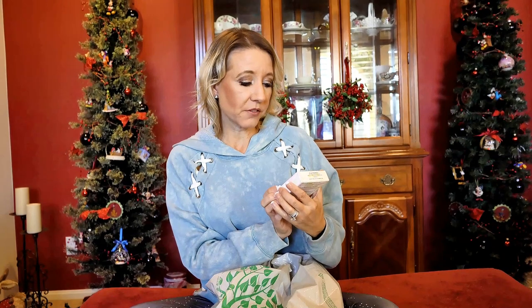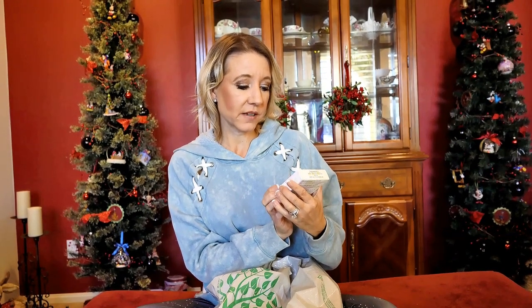I also bought the Beyond Perfecting Powder Foundation and Concealer in One. This is a powder that I will put on after my foundation. Same thing — won't clog pores, is much better for your skin, and it's also a full coverage product.